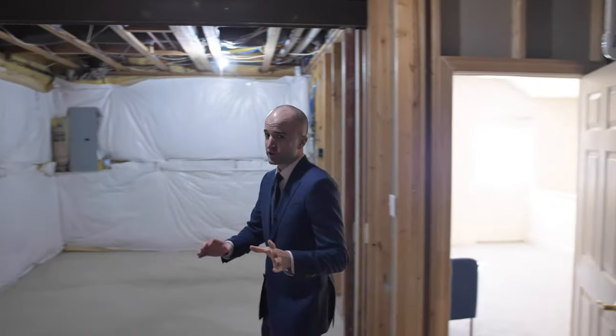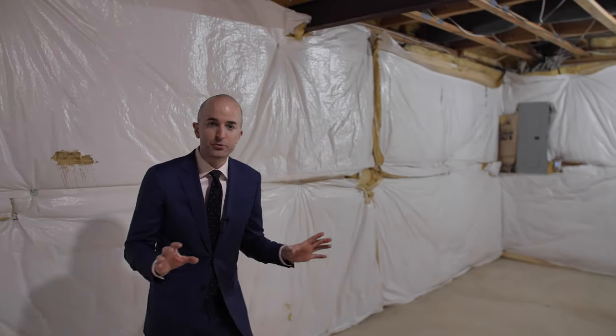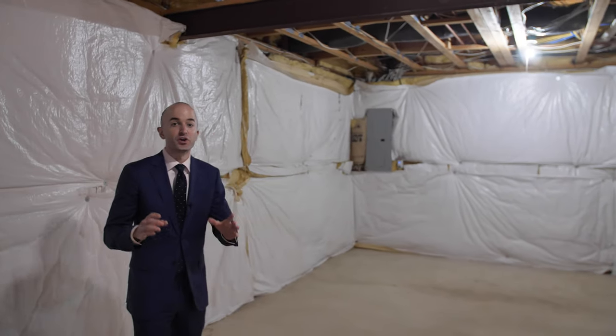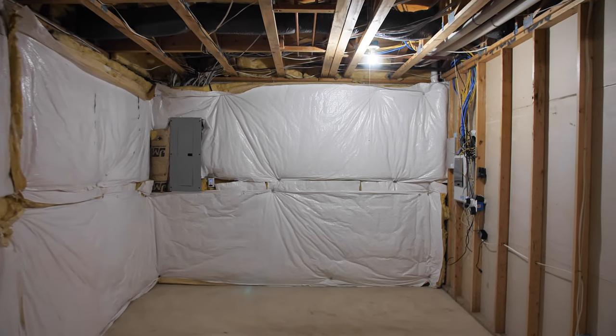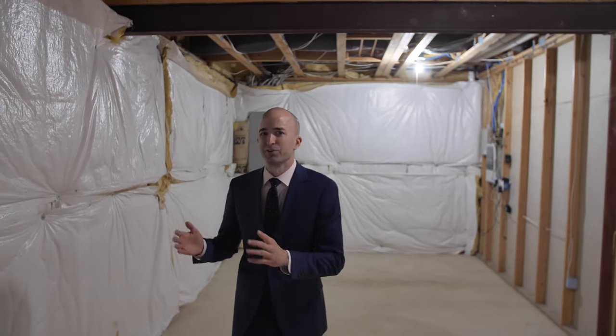I want to show you something real quick. This area — I know what you're thinking — this is the perfect space for a golf simulator room. You weren't thinking that? Well, either way, it's a great storage opportunity to put your stuff where you don't want other people to know you have a lot of stuff and junk. This is a great room for it.